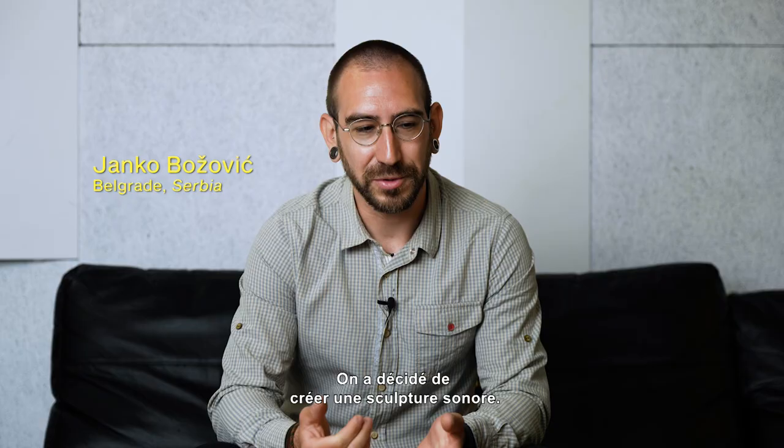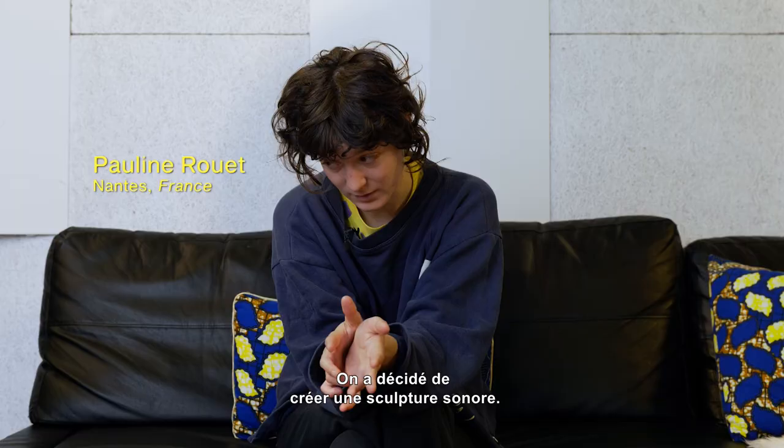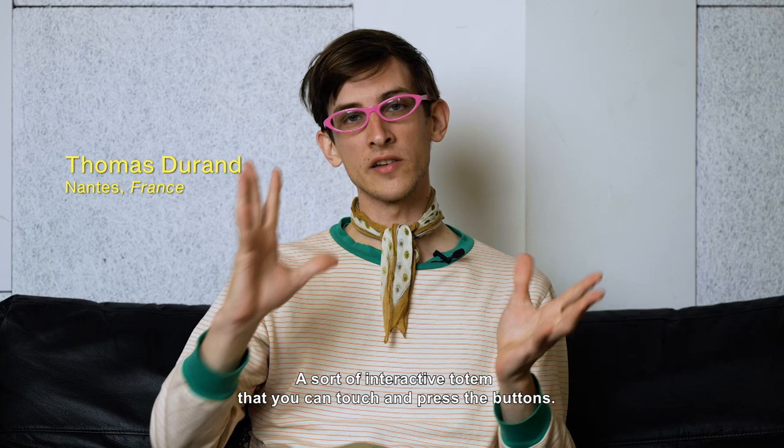We decided to make a sound sculpture. It's called Soundtrack of an Island. It's a sort of interactive totem where you can touch it and click on the buttons.